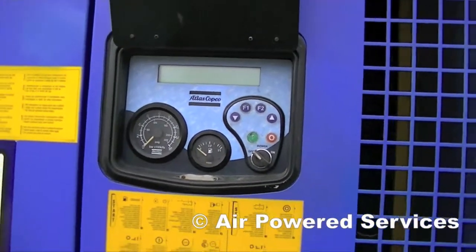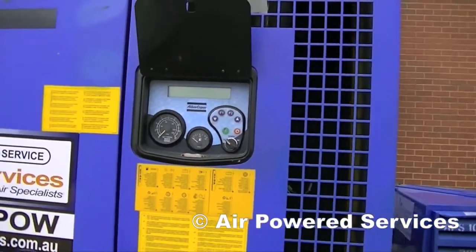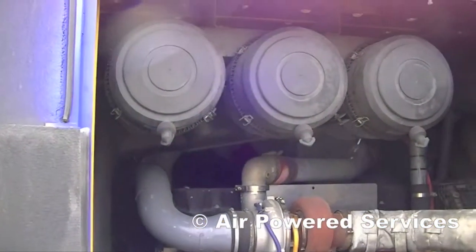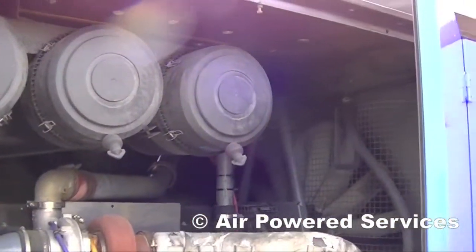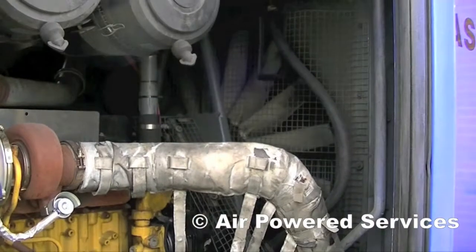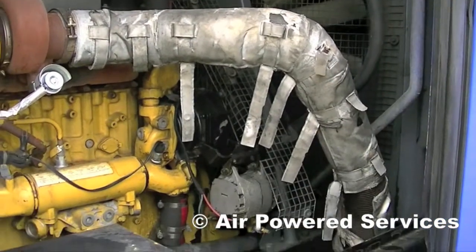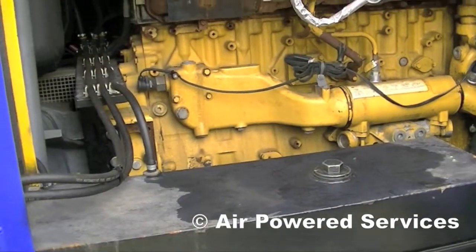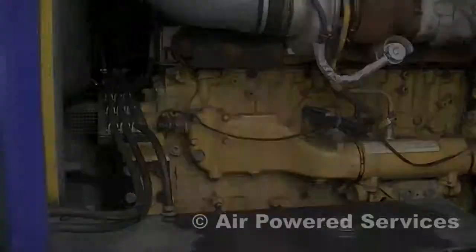So if you're looking for reliable support air for your production facility, these units are very good low-hour modern systems for your compressed air needs. This particular one has a Caterpillar engine, as you can see. It is neat and tidy, very reliable, and it can be hired through Cooling Air Powered Services.